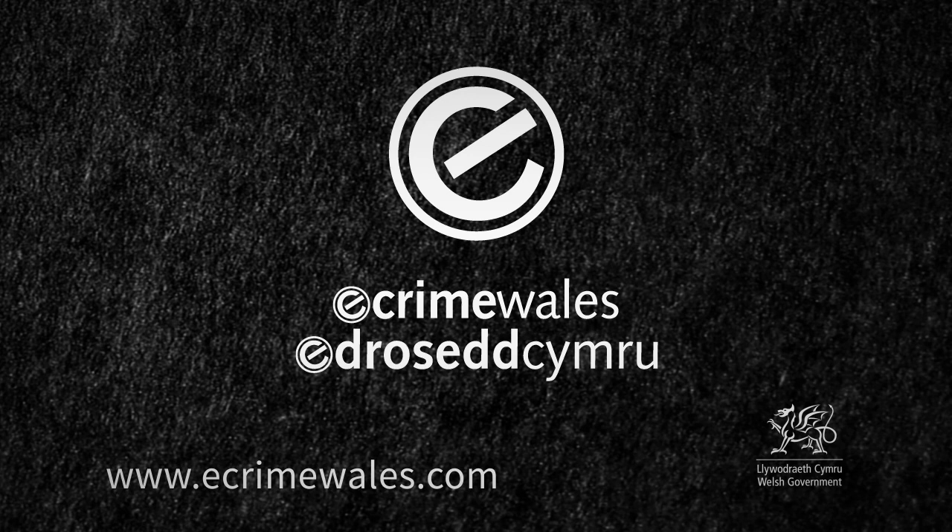For more information on e-security policies and guidance in business, visit our website at www.ecrimewales.com.